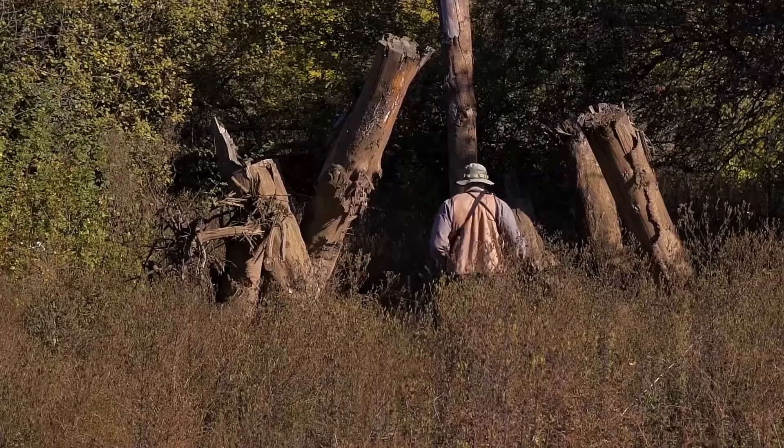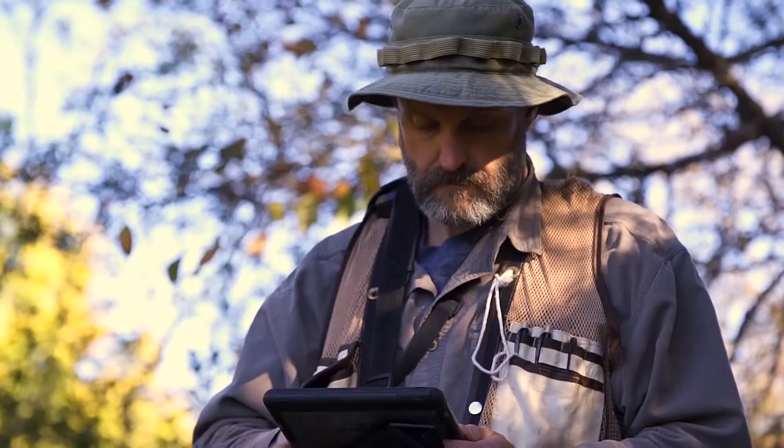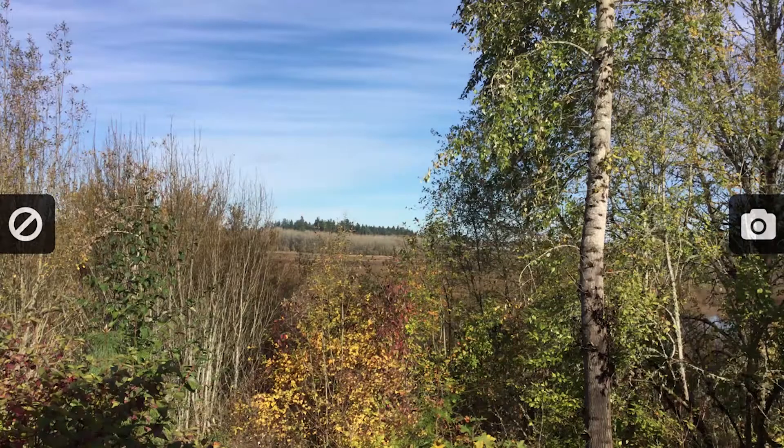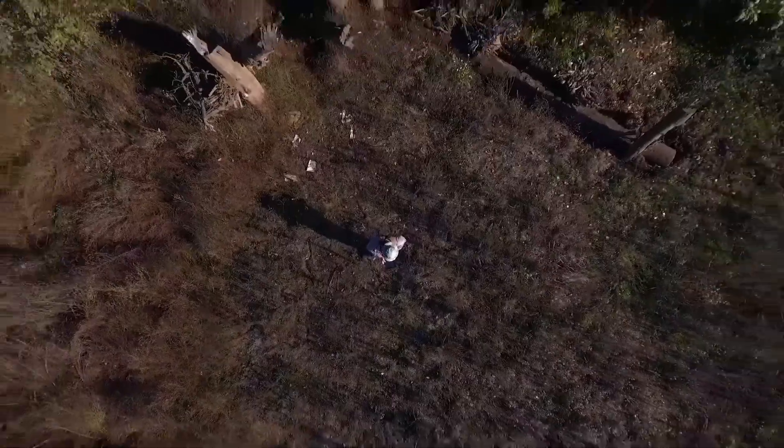We used to carry around a clipboard with paper data sheets and a handheld GPS unit. Now it's all data entry on the iPad. We also do photographic monitoring, so we can take pictures with the iPad and it locks in that GPS location as well. So we get a lot more done in a season than we ever could before.